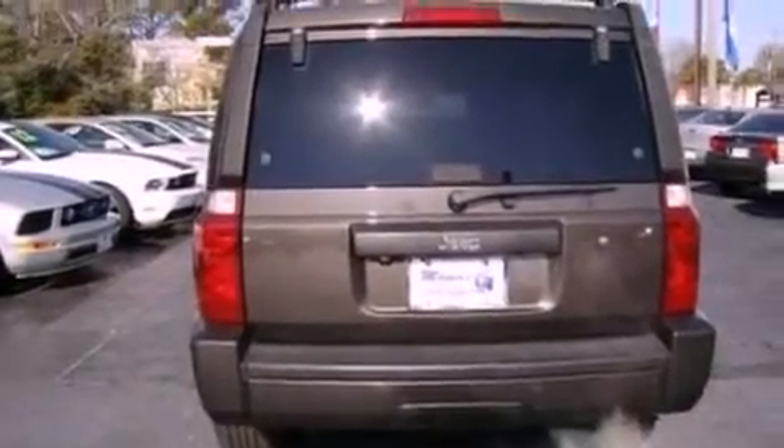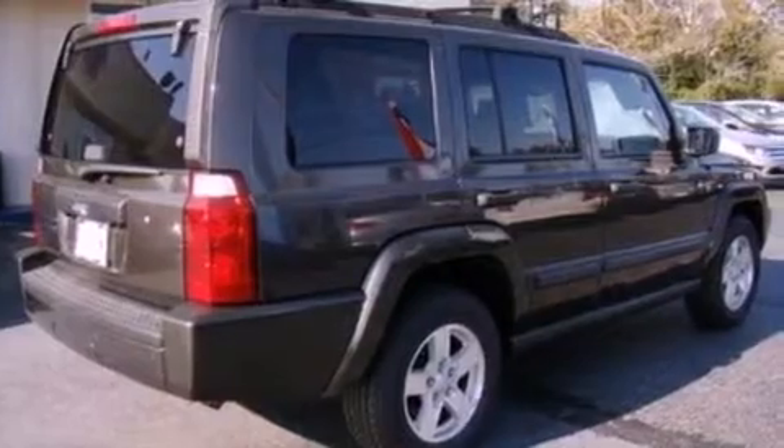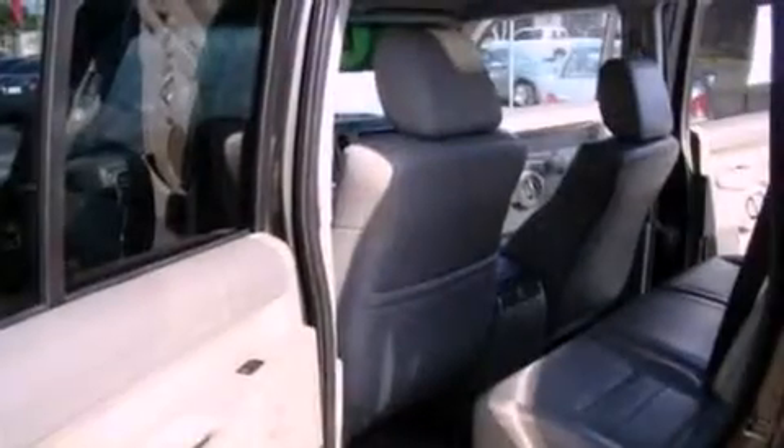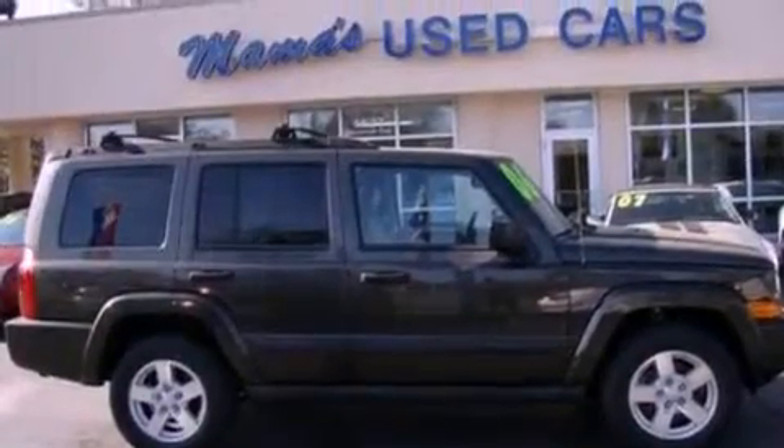Traction control and stability control systems, air conditioning, cruise control, a six-speaker audio system, a passenger side vanity mirror, an anti-lock braking system, side curtain airbags, full power accessories, front and rear reading lights, and the leather seats provide great support and create an overall luxurious feel.